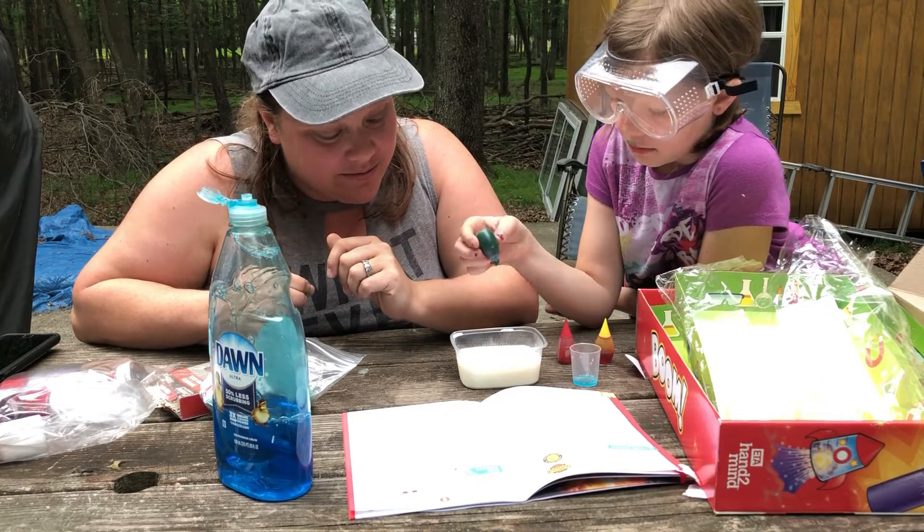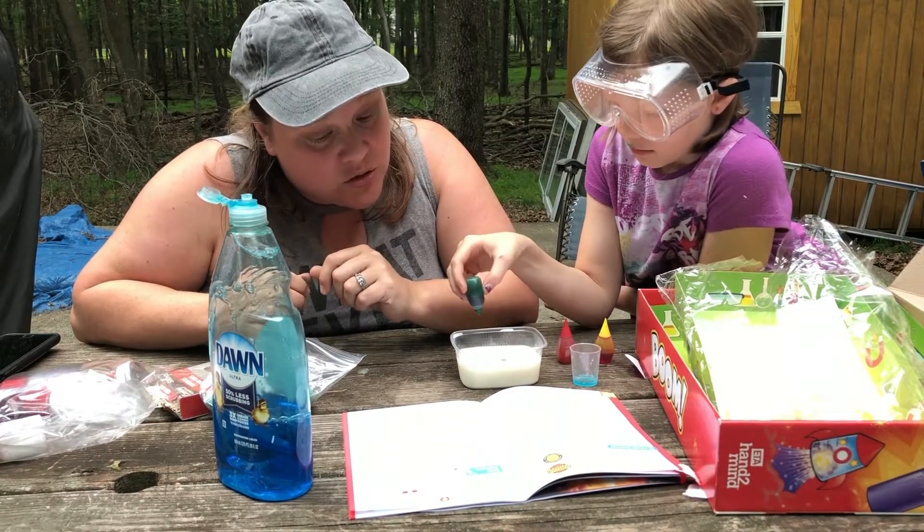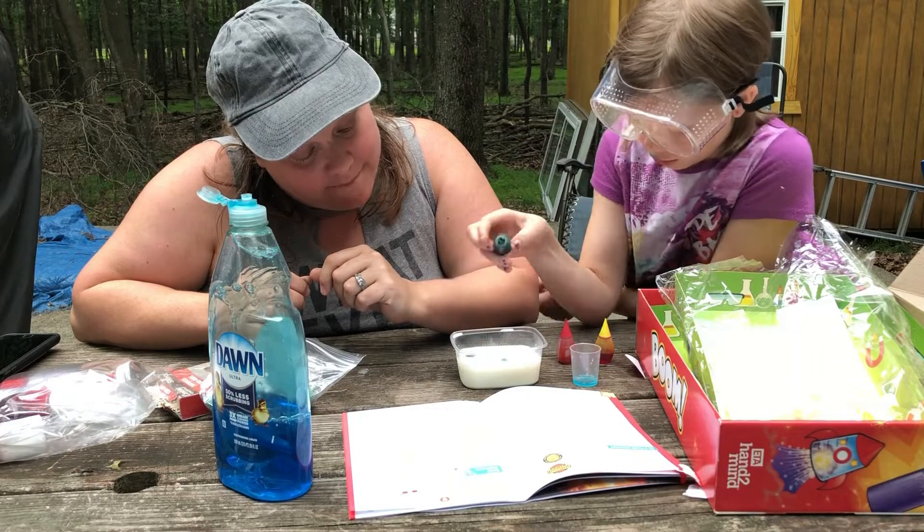Put a few colors in — a few drops of each. Make sure you do like two of each color. You want to make sure when you put them in that the colors are not touching each other.